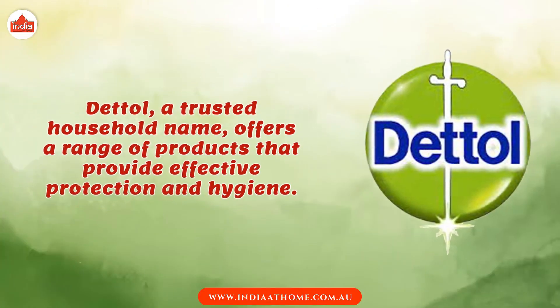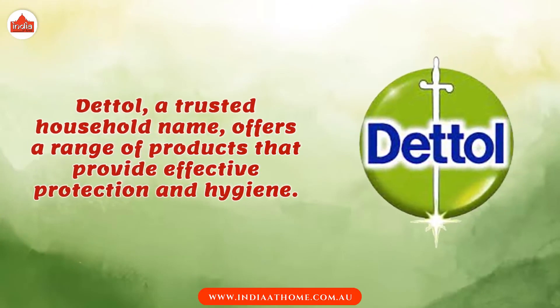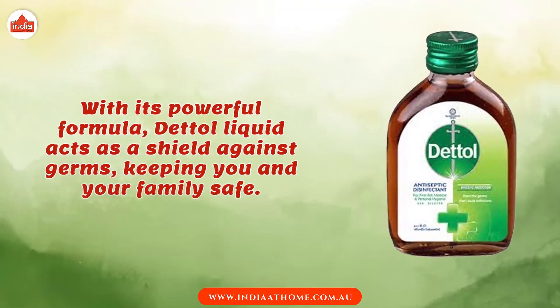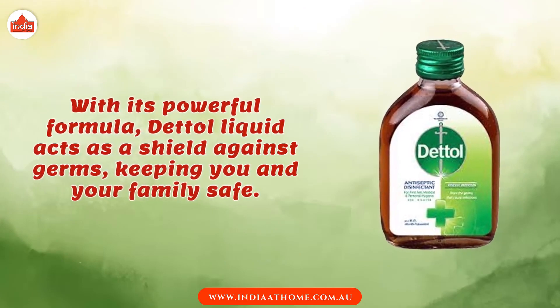Dettol, a trusted household name, offers a range of products that provide effective protection and hygiene. With its powerful formula, Dettol Liquid acts as a shield against germs, keeping you and your family safe.